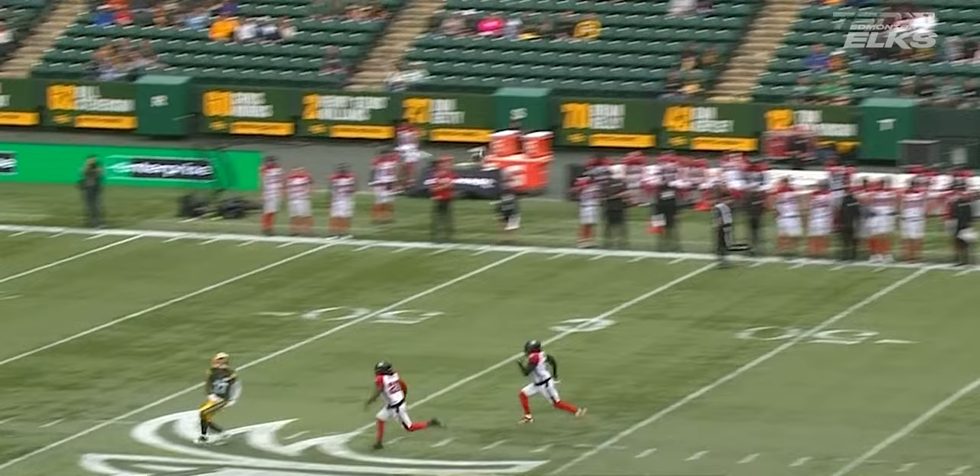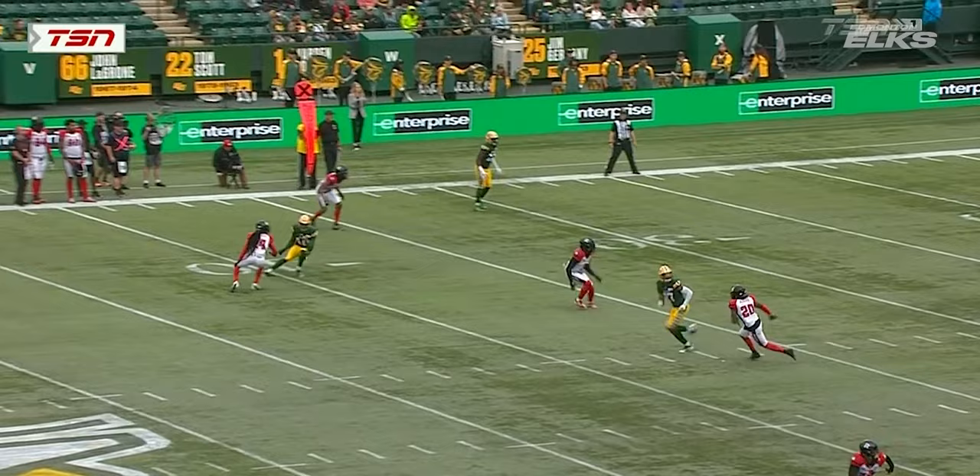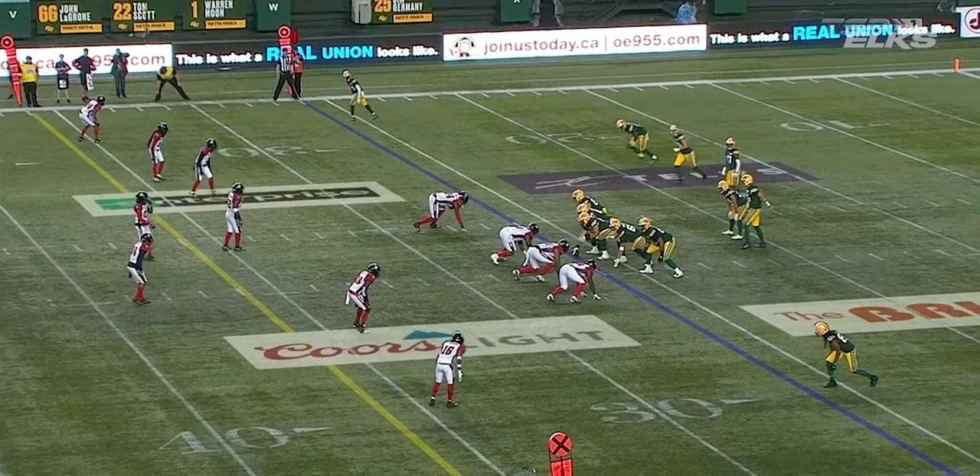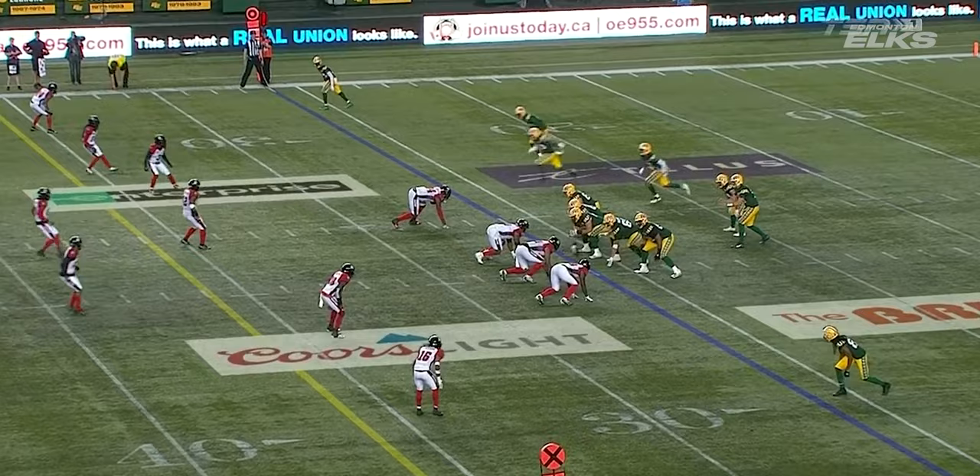Second and nine. Cornelius, another deep ball, finds an open receiver again. Taylor Cornelius — if you don't throw a real tight spiral, the wind's gonna catch it, and that's why Dylan Mitchell had to come back a little bit to the ball.